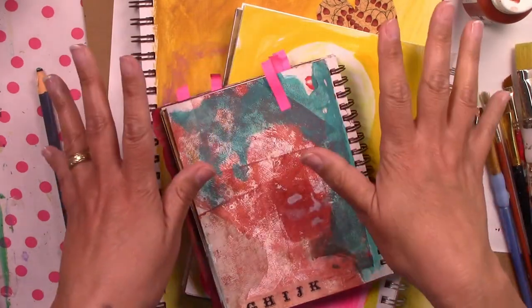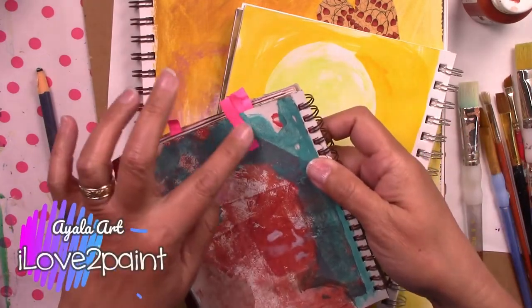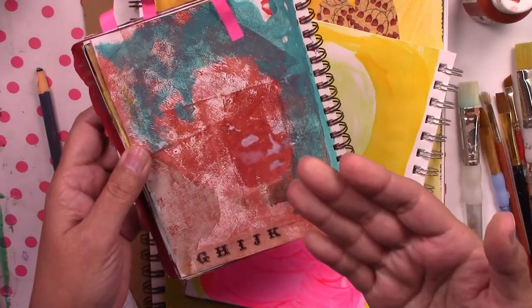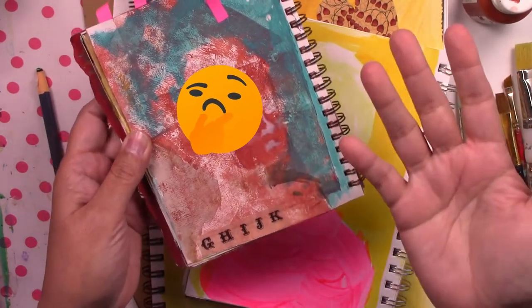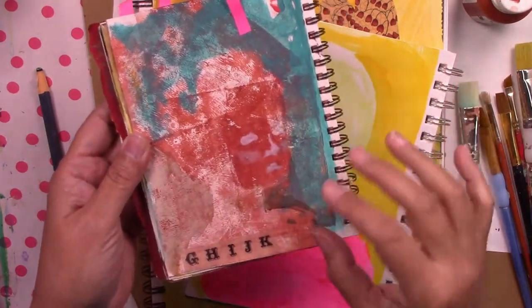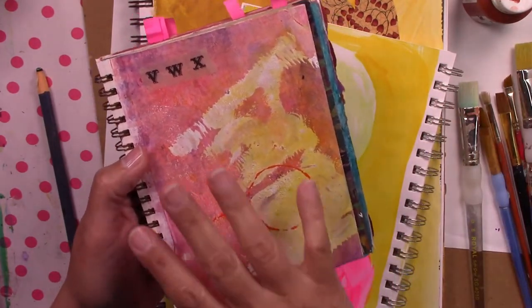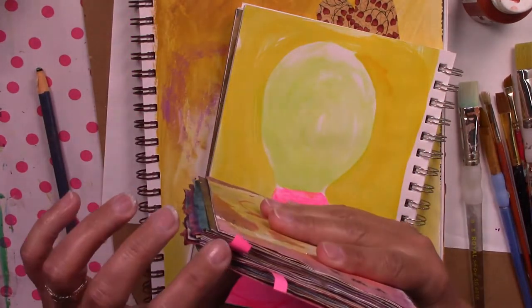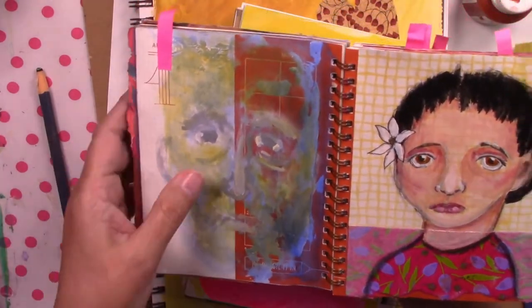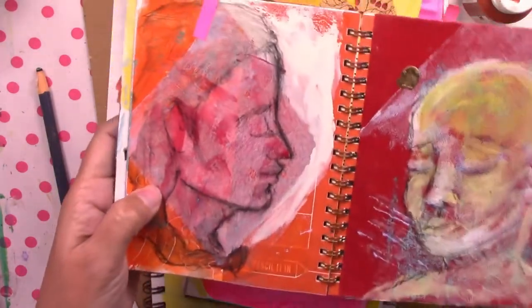I don't promise anything — I'm just going to start working. I have put little markers on different journals to start finishing some of the faces that I left kind of barely indicated. Some pages are totally just the background. Some are just some strange thing that I felt like doing that day and then I just didn't feel it anymore.